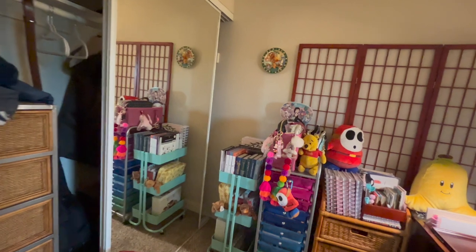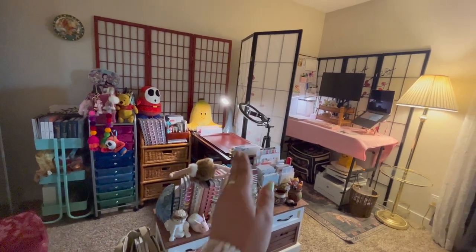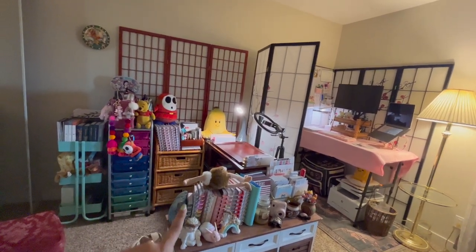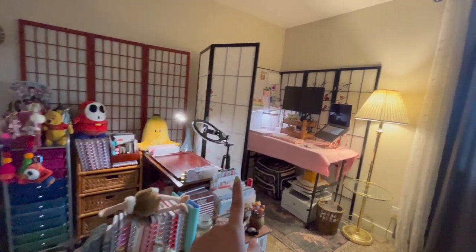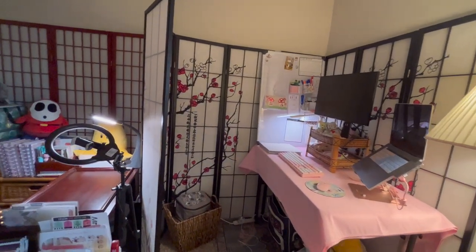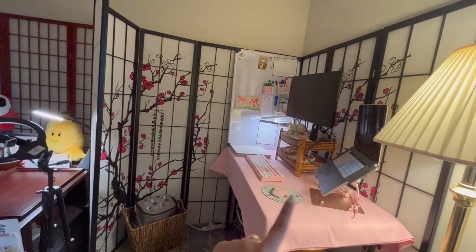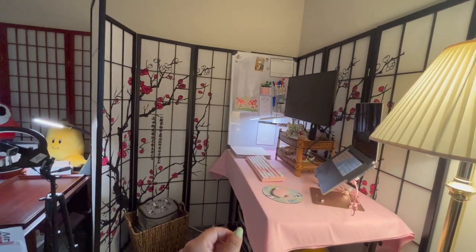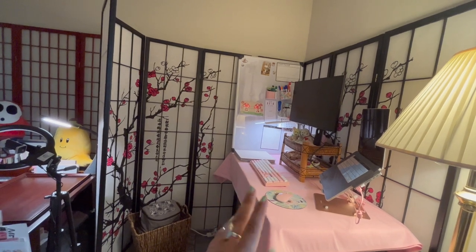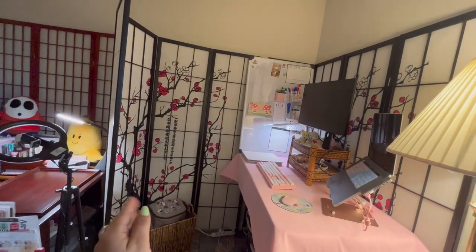For my crafting corner I have two sections, separated by a Japanese screen. The left-hand side is my little crafting corner — my happy place. And this little nook over here is my home office cubicle. I really needed the separation between my fun crafting life and my serious work life. The partition really helps me focus and get in the zone, and the Japanese screens also provide a nice background for Zoom meetings.